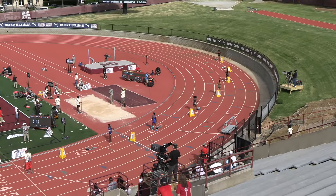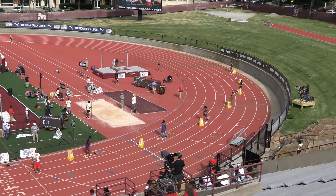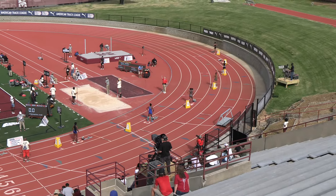At first glance it does appear that lanes 1 and 7 will be vacant, meaning that Kendra Daniel and Jada Buggs are not in the competition.